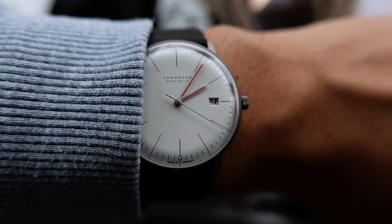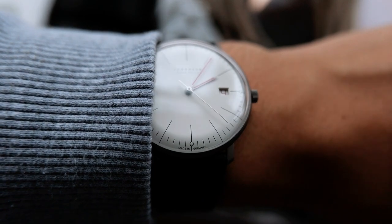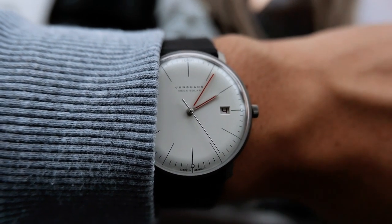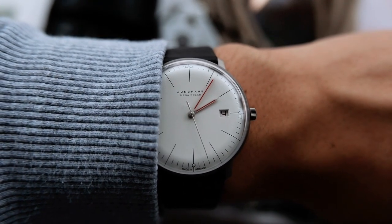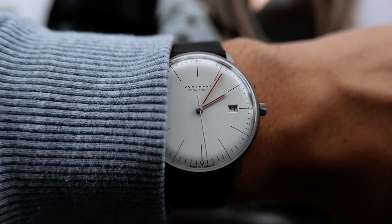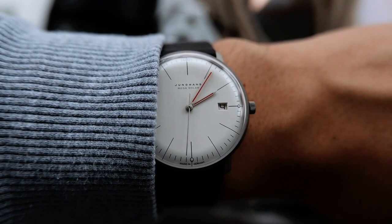The watch's dial features the classic and recognisable Max Bill design, which has been associated with the brand for more than 60 years. I love this design because of its legibility, due to the high contrast markers with the white dial, making reading the time very easy. On the wrist, this watch feels very light and fits very comfortably, with its minimalist design making it very easy to match whatever you are wearing.